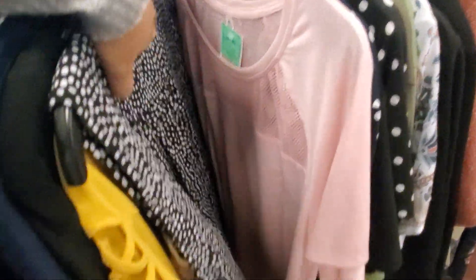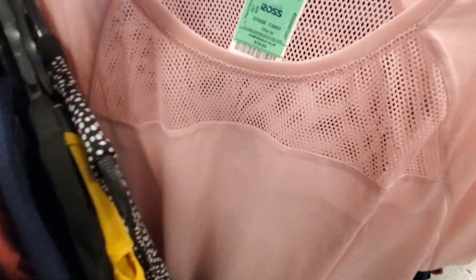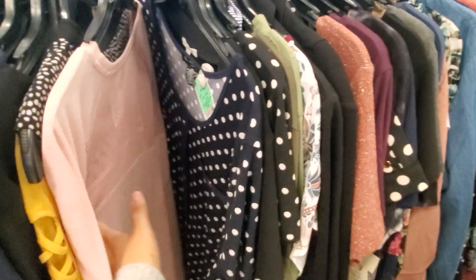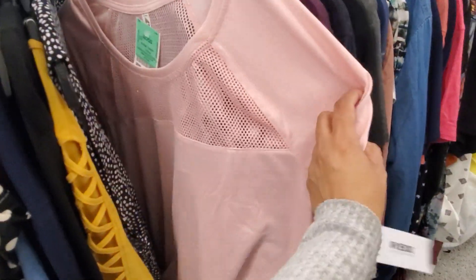Polka dot again — mesh pink. This one is $9. I have shirts like that in JCPenney, so if you're there you can find this in their athletic wear.